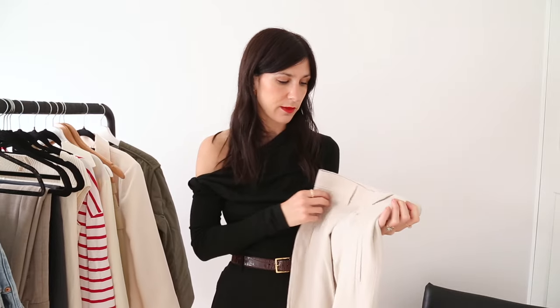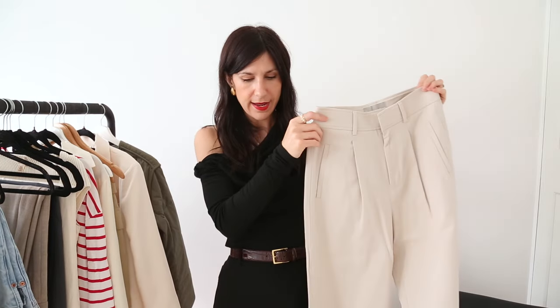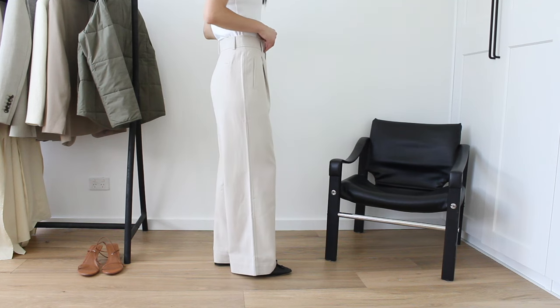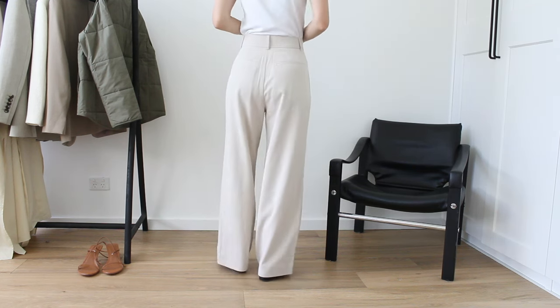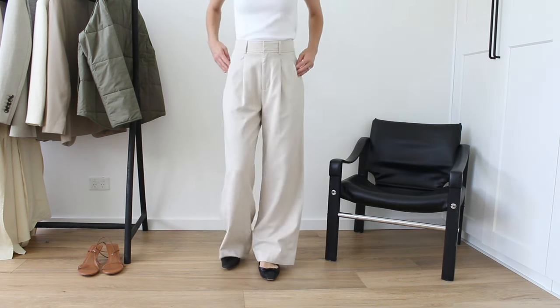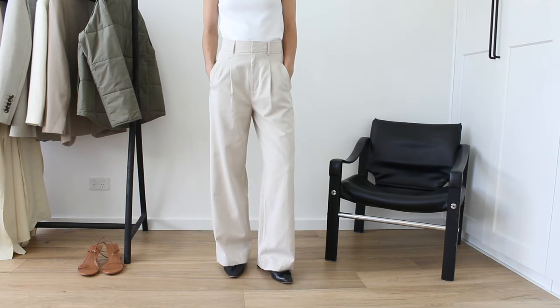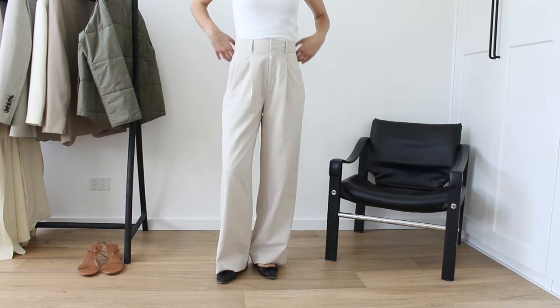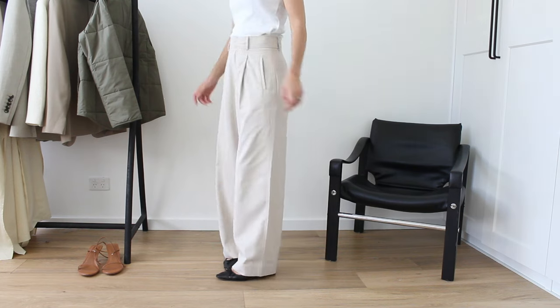Moving to more tailored trousers, first up the Way High drape trouser from Everlane. I have these in a few different colors and also in linen. They're a beautiful pant if you like a wide, fluid, drapey style — the cotton twill is really soft against the hand and they're cut well. They come in a couple of different inseam options, which is great if you're more petite. They also make your booty look a little bit bigger if that's something you'd like to enhance.